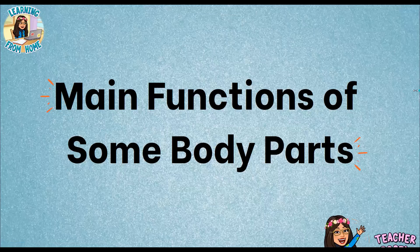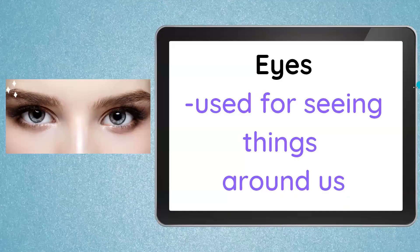Hello, everyone. Welcome back to our channel, Learning From Home with Teacher Rosal. Today, we're going to have a new lesson: Main functions of some body parts. Let's begin.